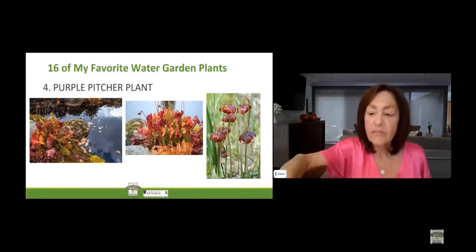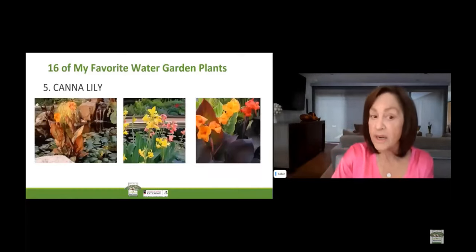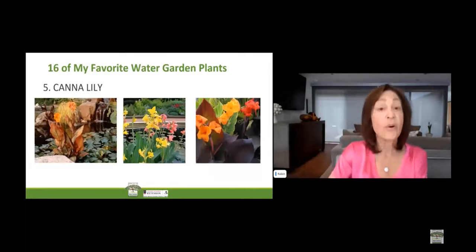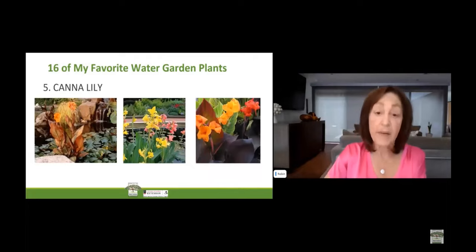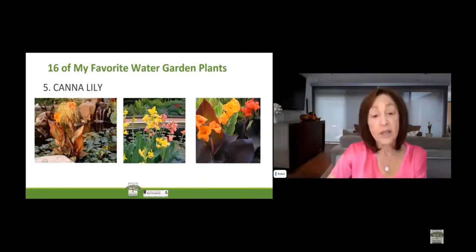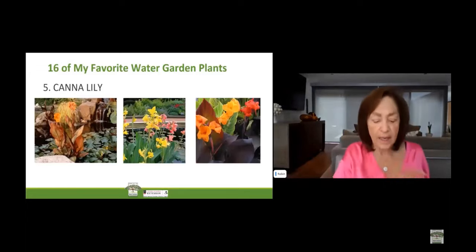The next favorite is canna lily. Does your water garden need a tropical twist? If yes, squeeze in some red, orange, or yellow canna lilies. Their tall, erect blooms and ornamental leaves will add a finishing touch to your water garden. They are hardy in zones 8 through 12. The scientific name is Canna, and the common name is canna and canna lily. Canna likes moist, boggy conditions with full sun. They do tolerate well-draining organic-rich soil that is either neutral or slightly acidic.